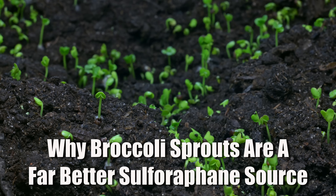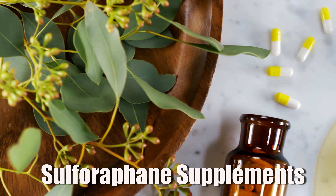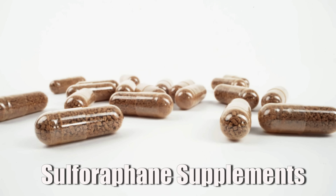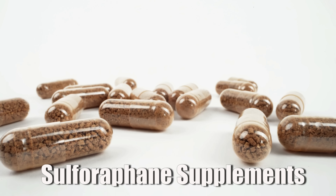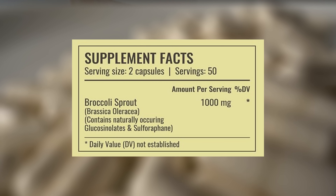Broccoli sprouts also retain more active myrosinase. Around 30 to 60 grams — a small handful of fresh three-day-old sprouts — can yield up to 100 milligrams of sulforaphane if you prepare them correctly. Chewing them also helps activate the enzyme, so always chew your food well. You could also just buy a supplement, but I always prefer covering nutrients with food first, since food is digested more slowly and comes with other important cofactors that reduce side effects. Keep in mind that preformed sulforaphane supplements are often unstable unless specifically processed, so most supplements contain precursors that still need to be activated in your gut, even if they say they contain sulforaphane.